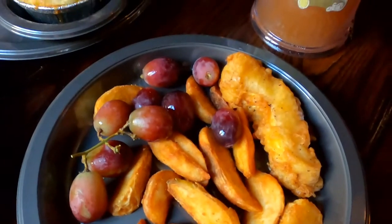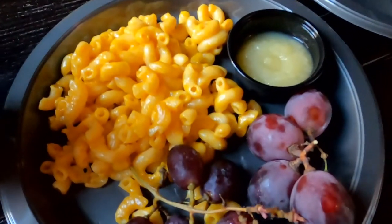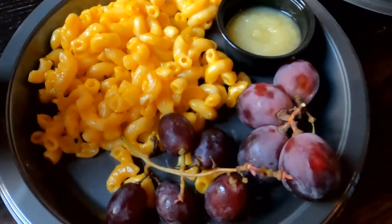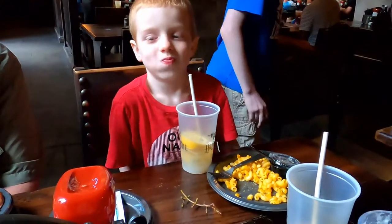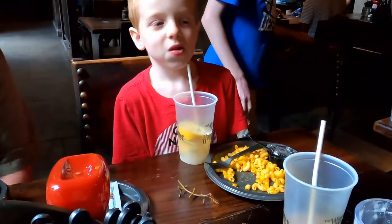The fish and chips was really good — Zachary really enjoyed his. The macaroni and cheese was okay; it was a little dry. I'd say it was the most disappointing out of the three kids' meals. However, the kids enjoyed it and ate it happily. All my kids really enjoy macaroni and cheese, so it was a winner in their eyes.